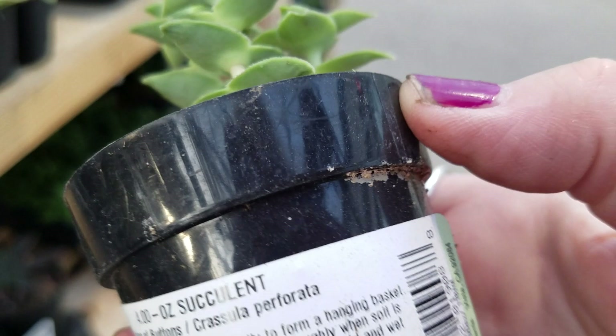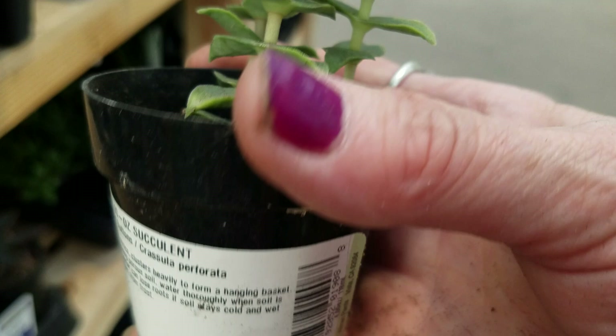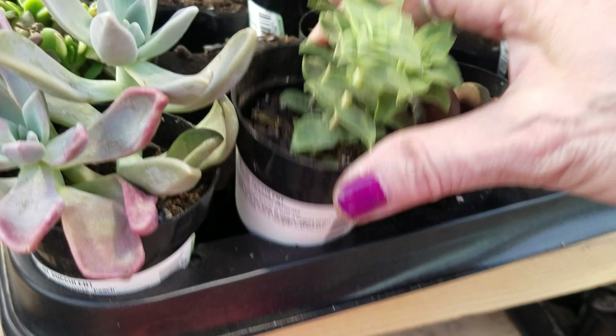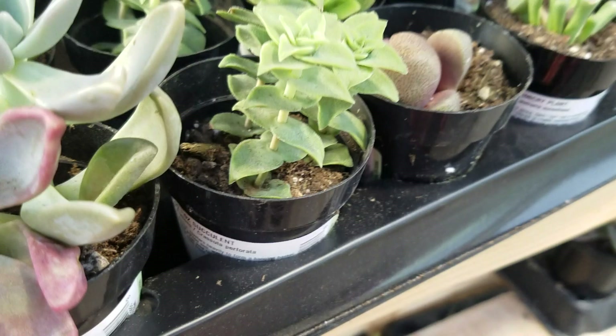Here's another cute little one. String of buttons. Does that one grow sideways? It can grow in a hanging basket. I don't know how much this one is. That one doesn't have much soil in it.